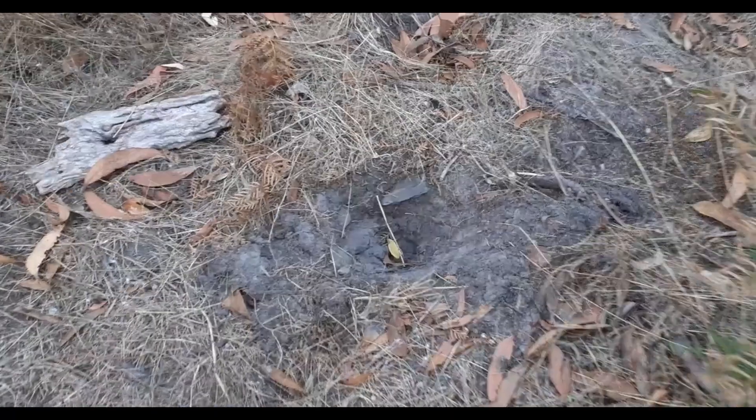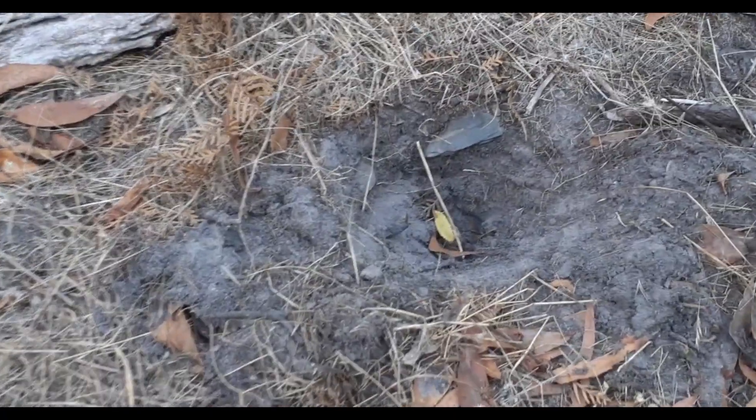Meet the Aussie bush rat — Rattus fuscipes to his friends, sometimes called bogles. It wants to come inside your house even less than you want it to. It virtually never comes out in the daylight. It remains hidden in the garden and does valuable work tilling the ground and spreading seed. But have you ever seen one? You may see the signs in the garden. In autumn, they can make it look like the Somme.